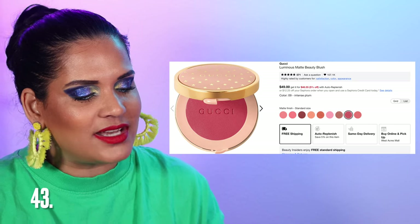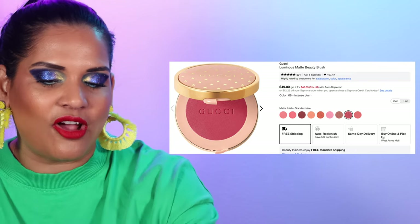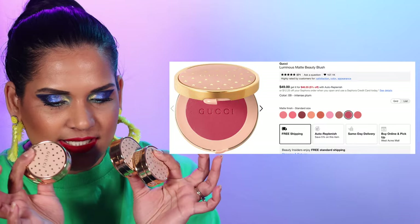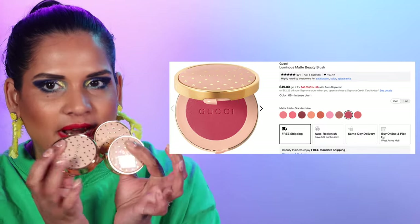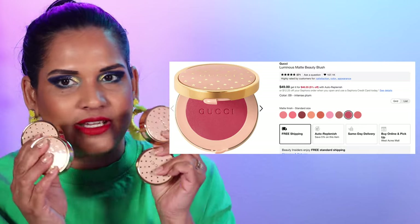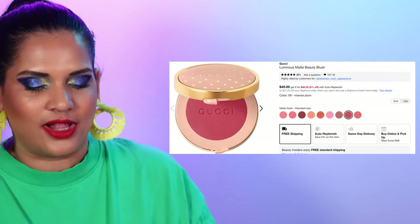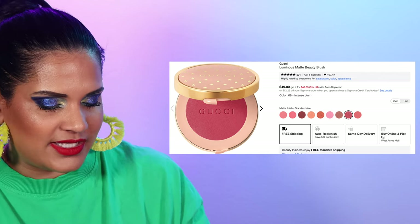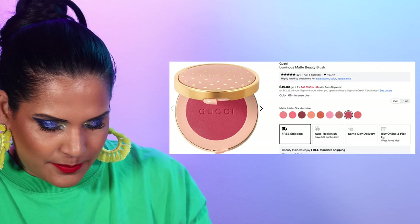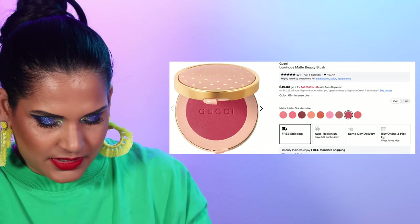Now we're on to Gucci — number 43 is the Gucci Luminous Matte Blush, nine colors for $49. When I tell you I take these recommendations seriously — this is my hard-earned money. $49 is basically 50 bucks a blush, $200 right here in my hands. But I just think these blushes are so beautiful. I have one shade that's one of my favorites — a newer berry shade called Intense Plum. These are like weighty little pucks and they definitely feel luxurious.